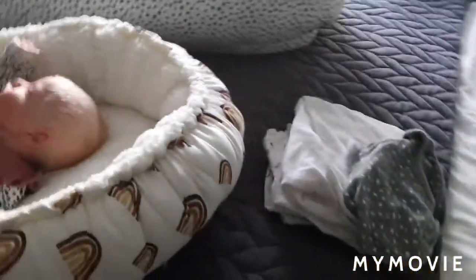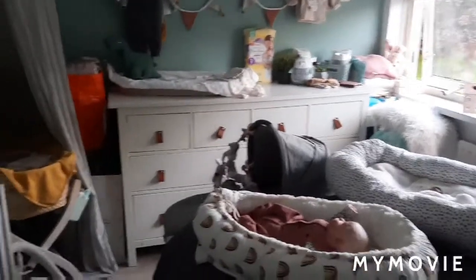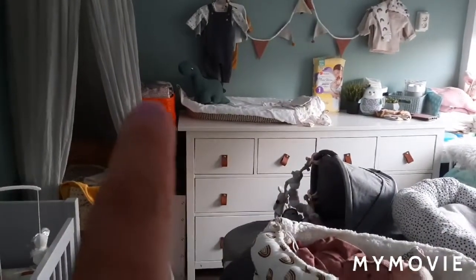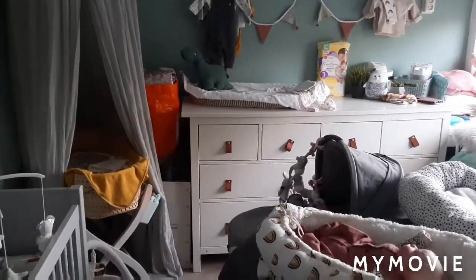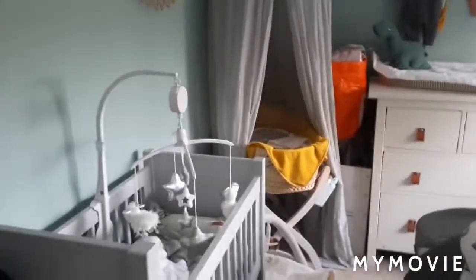Ik ben even van de week wat aan het rommelen geweest hier op mijn kamer, en ik heb geprobeerd om alles weer een beetje op te ruimen. Zoals jullie zien, is het nogal veel wat ik heb. Die hele dikke tas daar trouwens — die is voor Julia. Dus die is volgende week vrijdag dan weer weg, want dan hebben we de Swap.